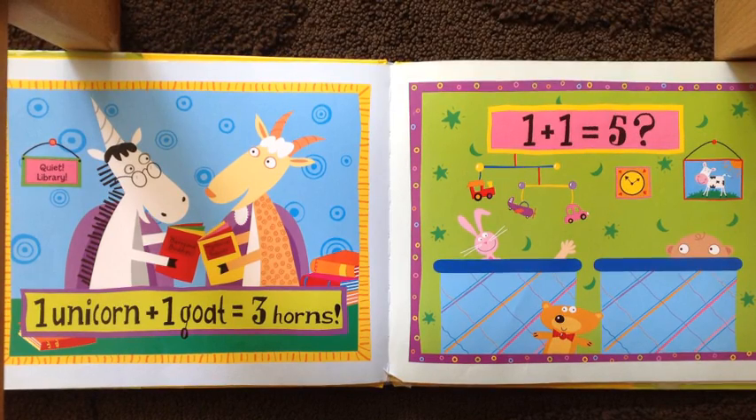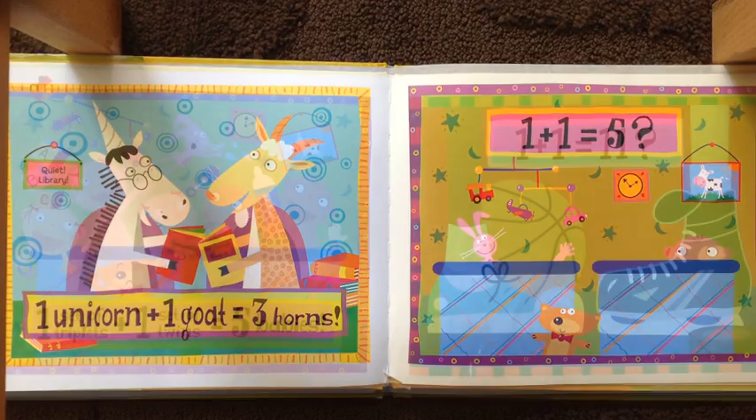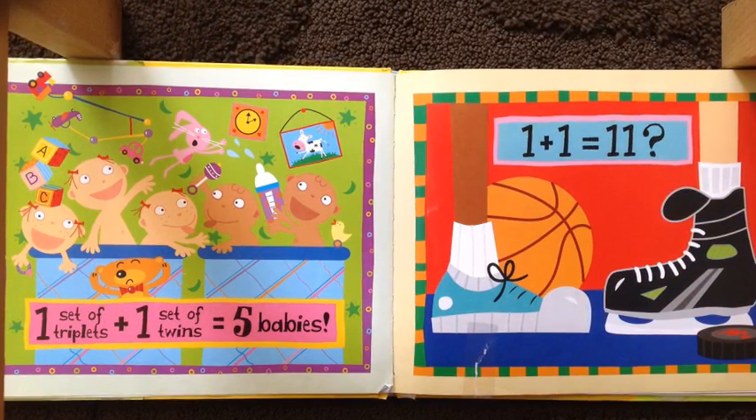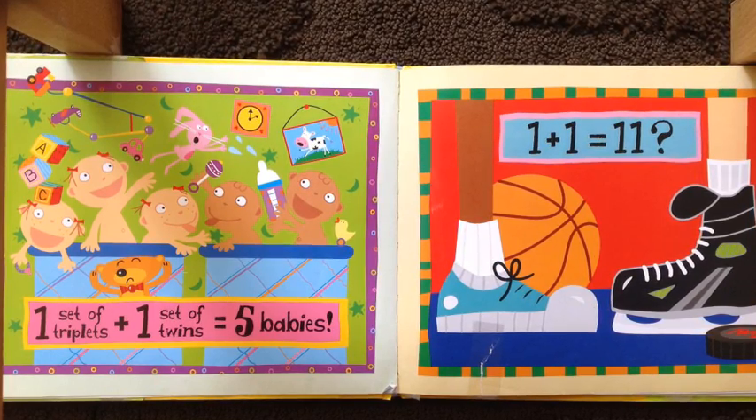One plus one equals five. How come? One set of triplets plus one set of twins equals five babies.